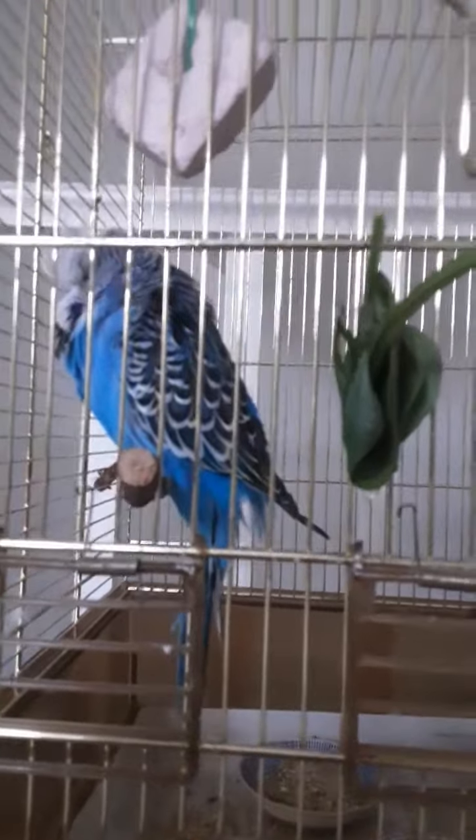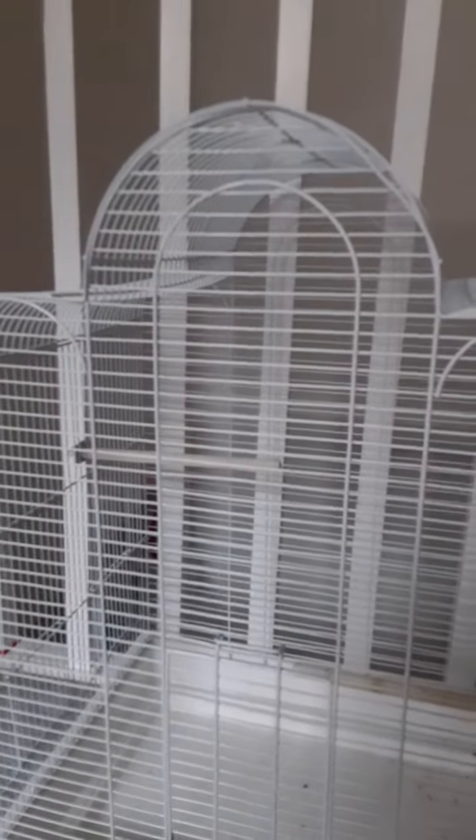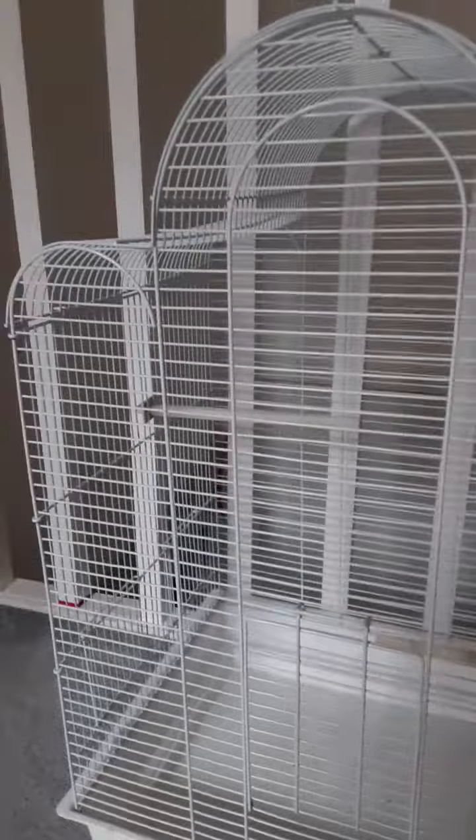That's pretty much it with the birds. They have this mineral block, some spinach, some toys, food and water — they've got everything they need. They also have a spare cage if they need it, which is useful for vet visits and stuff.